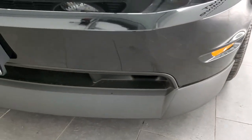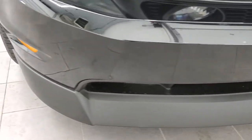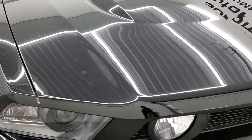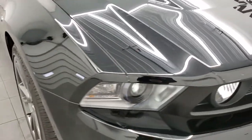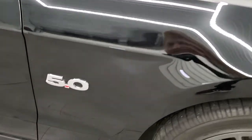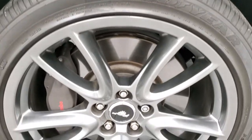The front bumper is in excellent shape — no dents, dings, cracks or scuffs on that. The hood is in excellent condition as well; I didn't see any dents or dings on there. Passenger side front fender is in excellent shape too, no dents. Passenger side rim — no scuffs or scrapes.